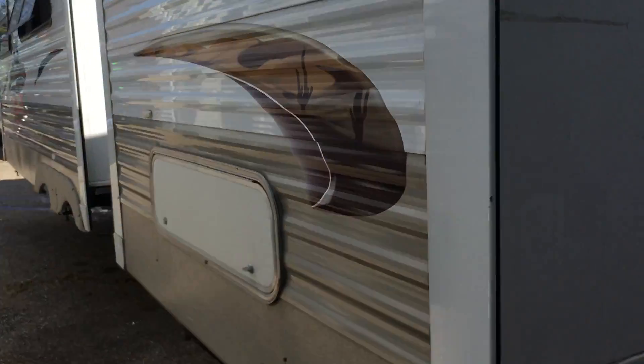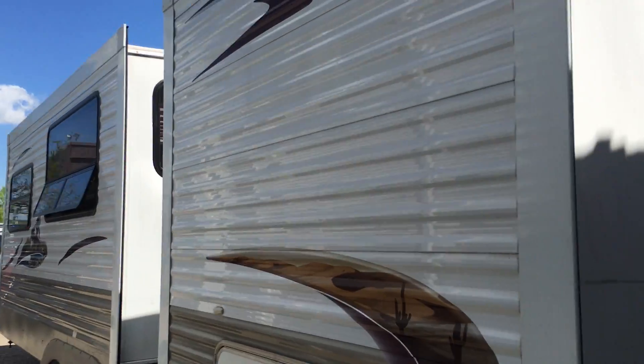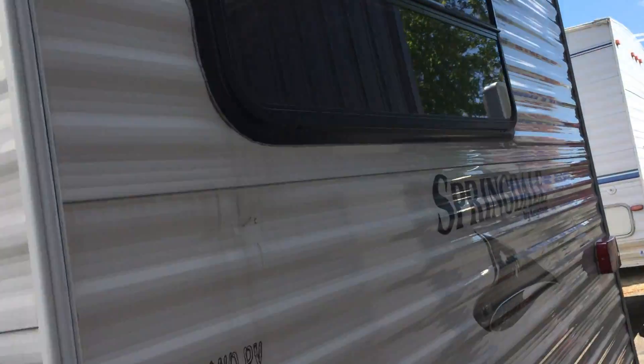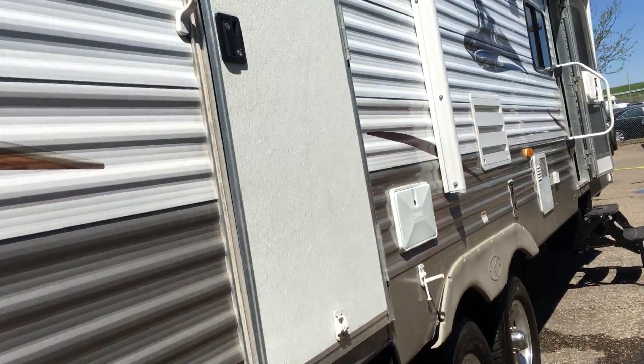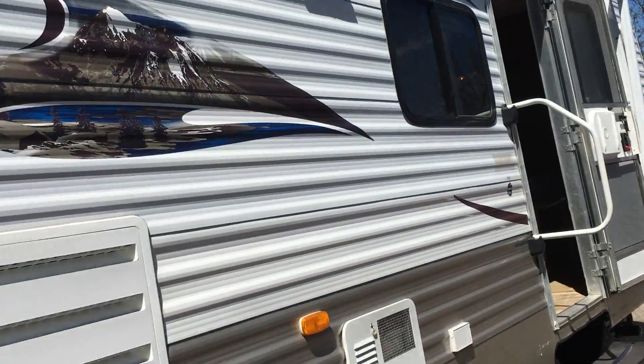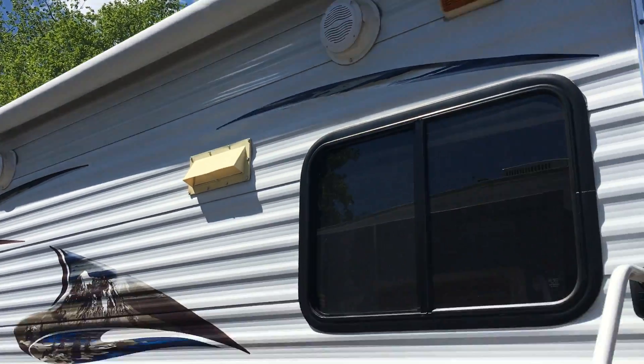We've got to connect it to a power source to show you some of the nice features. This is the bedroom slide and the main slide. The windows are tinted and they're sealed. Let's take a walk inside — there are also outdoor speakers.